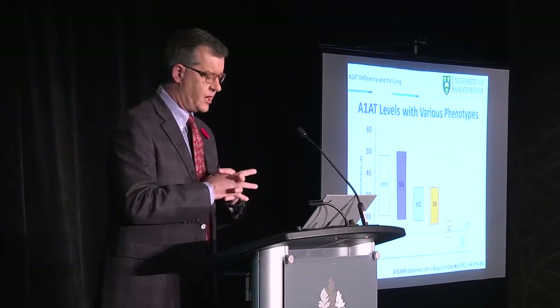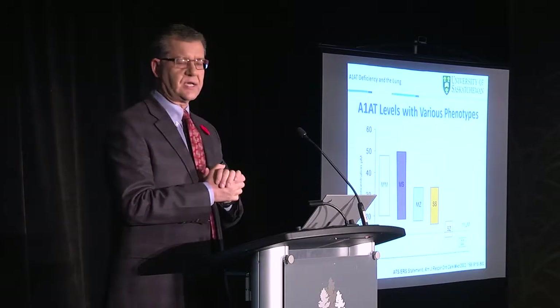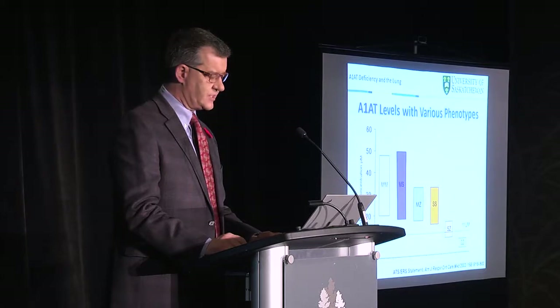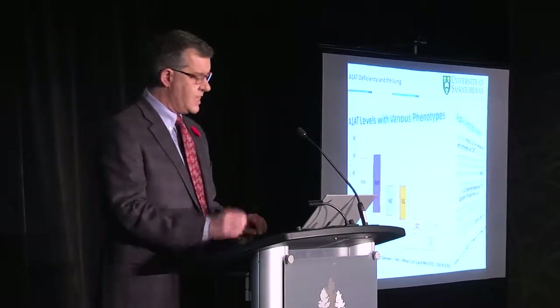This is data from a prior guideline in 2003 by the American Thoracic Society and European Respiratory Society, showing the various levels — normal MM, then various heterozygote, homozygote, and down to ZZ. We typically use a level of lower than 11 micromoles per liter, and I'm going to report everything in micromoles per liter. It's not absolute — there are variations — but in general this holds true. For instance, some individuals with SZ may have levels that are lower and may be affected. It frames our discussion in terms of who might be targets for therapy.